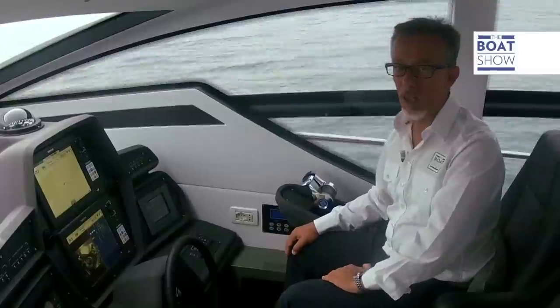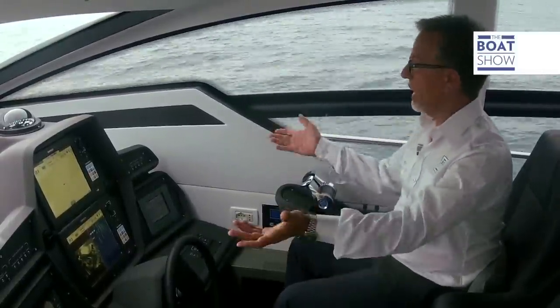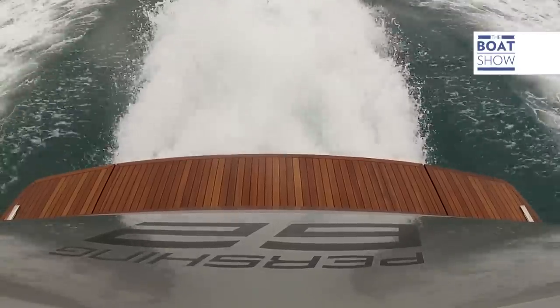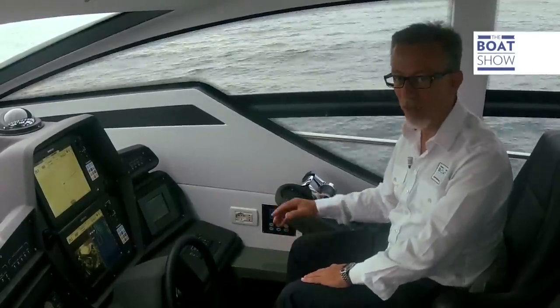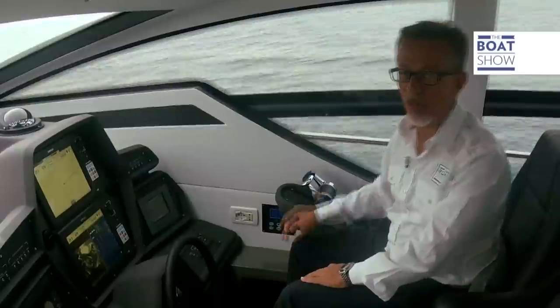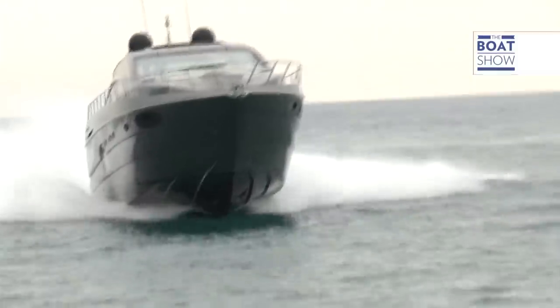Unbelievable — we're almost at 30 knots. Engines are at 1,900 revs a minute and we're consuming 200 liters an hour. What you'd call an easy cruise. We've got two MTU engines, two 22,300 cubic centimeter V10 cylinders, which produce a potential of 1,523 horsepower. You could also opt for a 1,381 horsepower version.